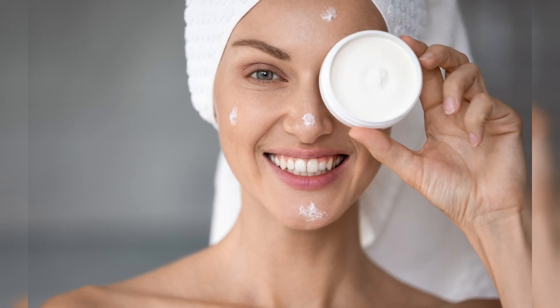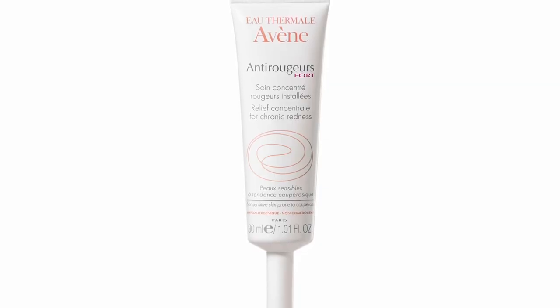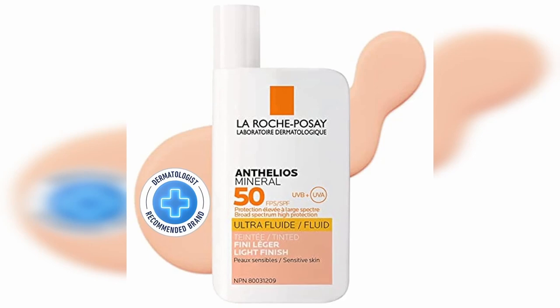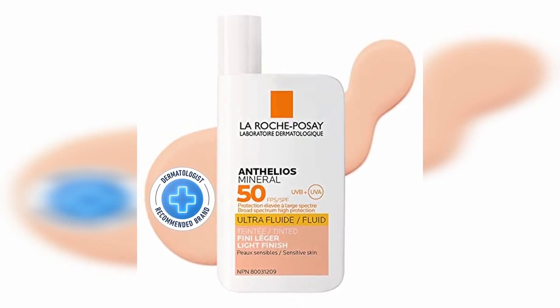Make sure you moisturize, because rosacea patients have a defective skin barrier. Use a hypoallergenic, fragrance-free moisturizer two times a day. I personally like the Avene Anti-Rougeur or the La Roche-Posay Toleriane lines for cleanser and moisturizer — they're good for people with very sensitive rosacea-type skin. And finally, most importantly, apply a mineral sunscreen SPF 30 or higher every single morning. Remember, sun worsens rosacea.